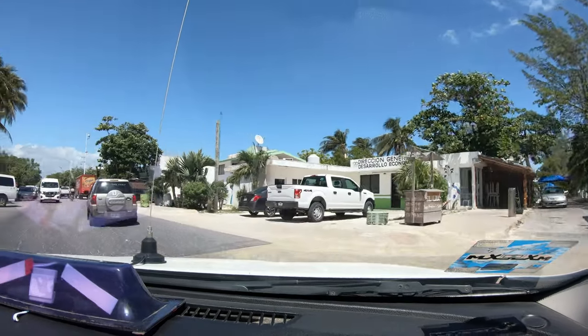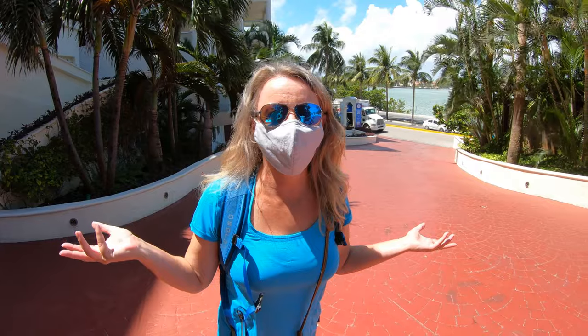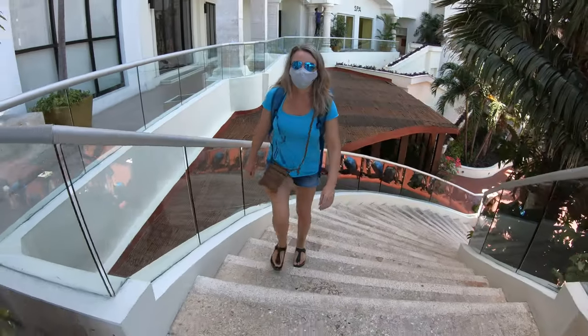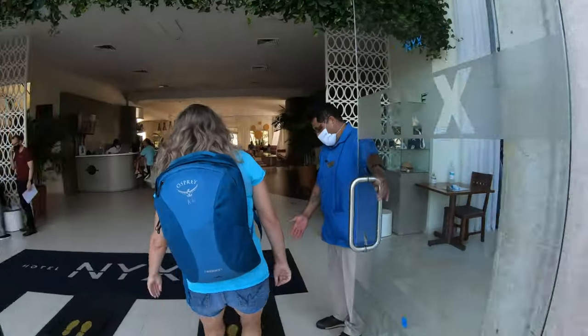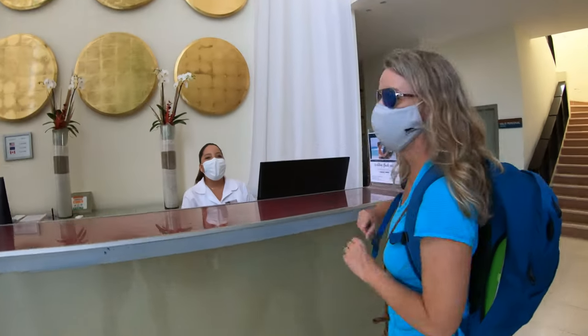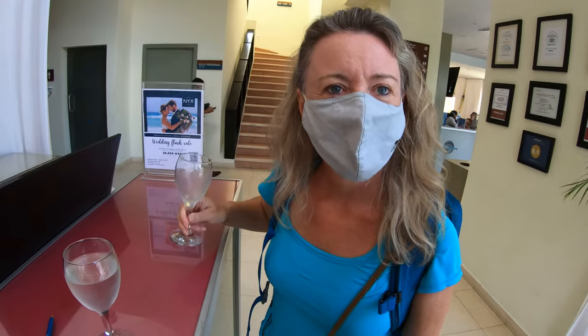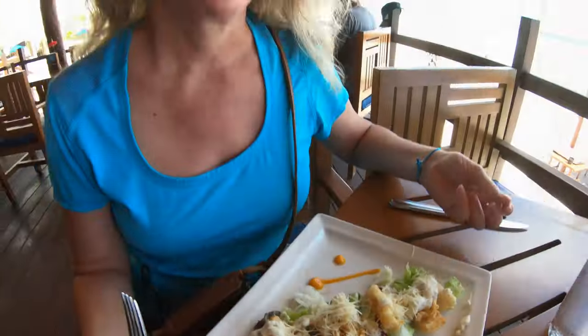Now we're off to Cancun. We're staying in an all-inclusive for the first time — we're not used to people getting our bags. Welcome to the Hotel Incampo. Do you speak Spanish? Yes, good afternoon. It tastes good — I'm not sure what it is. It's lemon and cucumber. We haven't even checked in yet and we're already making use of the all-inclusive.